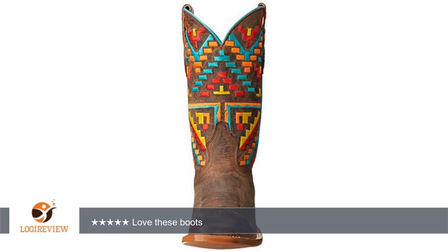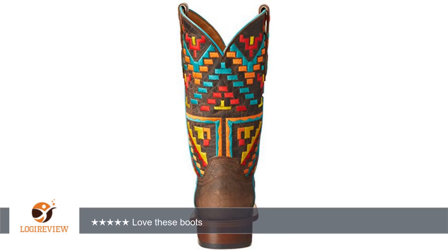Love these boots. They're a slightly narrow square toe, like Corral, but super cute.